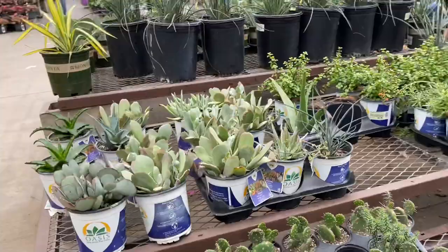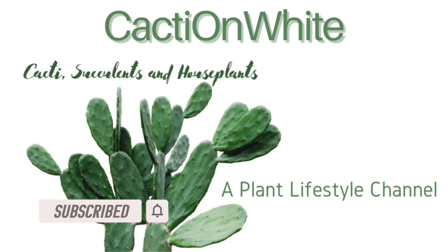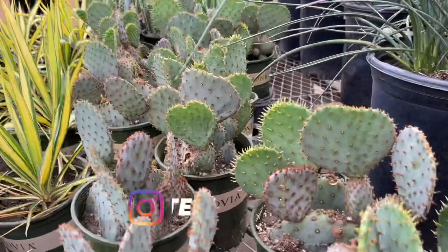Hi everyone, it's Presythia with Cacti on White and welcome to my channel. I'm at Lowe's in South Lake, Texas. Running errands, so I thought I would hop in Lowe's to see what they have that's new today.